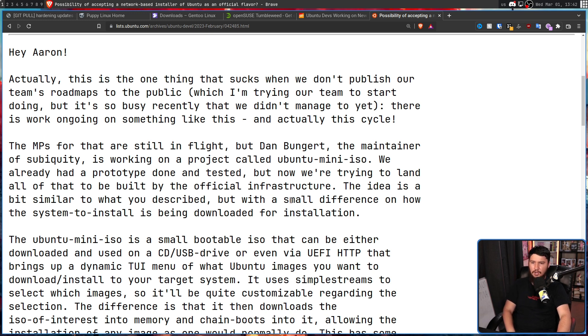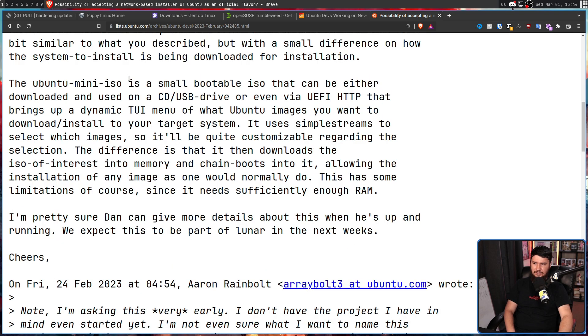The idea is a bit similar to what was described, but with a small difference in how the system to install is being downloaded. The Ubuntu Mini ISO is a small bootable ISO that can be either downloaded and used on a CD or USB drive, or even via UEFI HTTP. It brings up a dynamic TUI menu of what Ubuntu images you want to download and install to your target system. It uses SimpleStreams to select which images, so it'll be quite customizable regarding the selection.